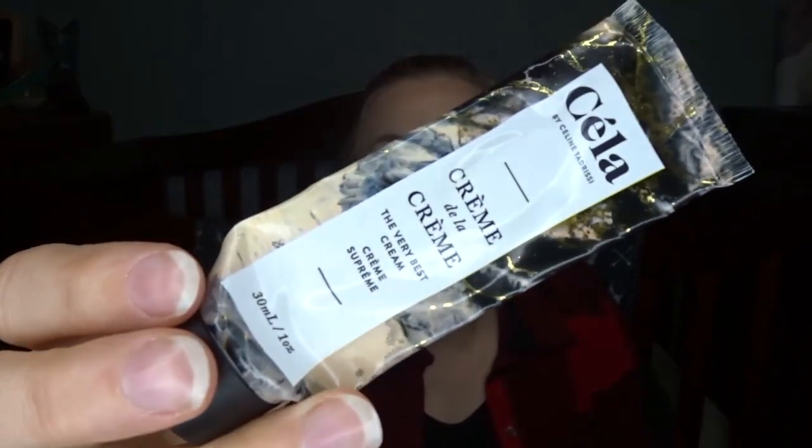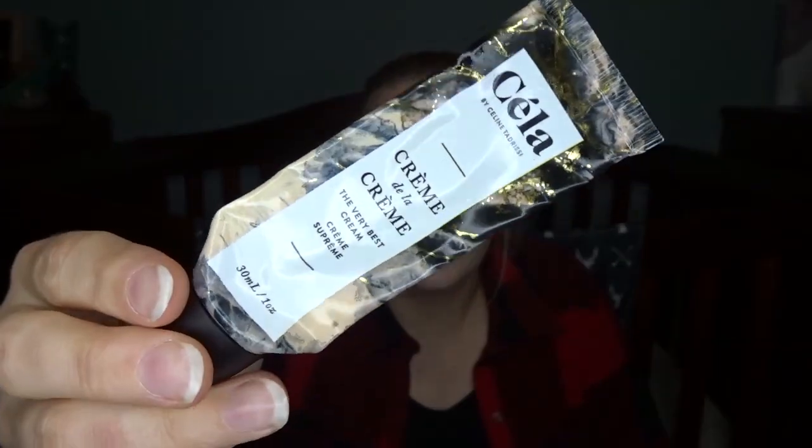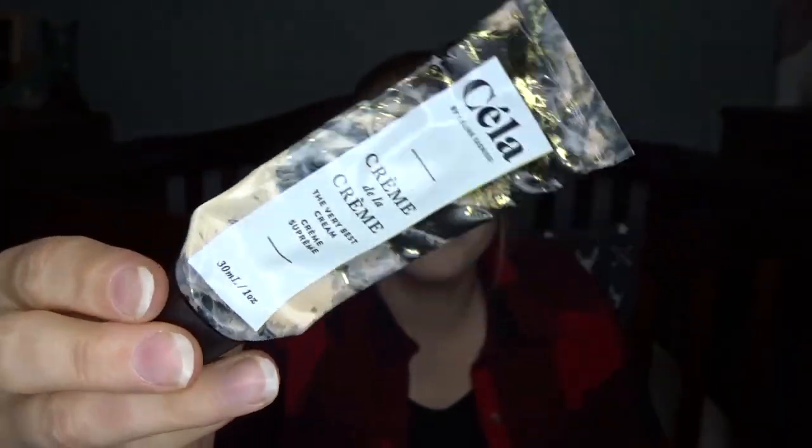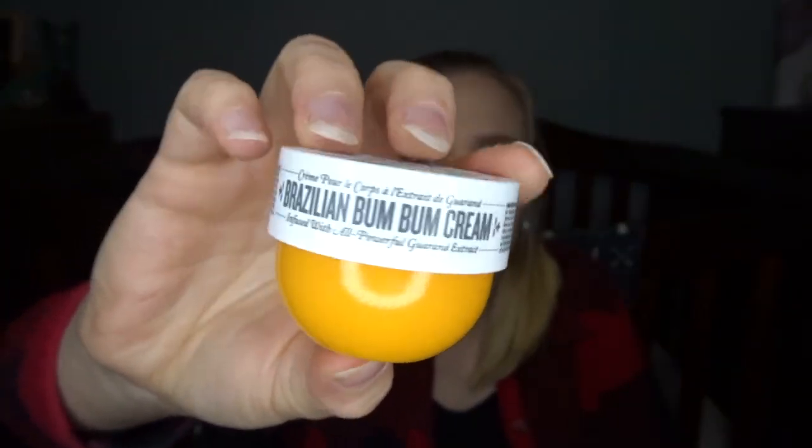I emptied this out just last night. This was a little sample size of Cella Creme de la Creme from my Ipsy Ultimate. I used it as a body lotion — being only one ounce, it probably didn't even last me a week. It did smell really nice though. I also used up a little Sol de Janeiro Boom Boom Cream. This stuff is amazing — smells great, super moisturizing. It was awesome.